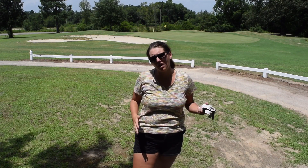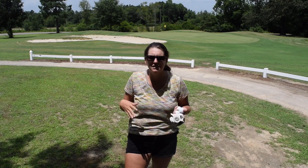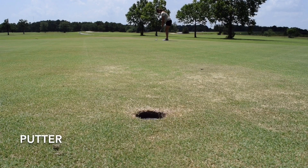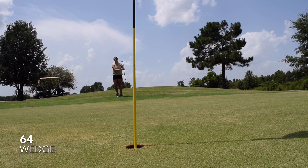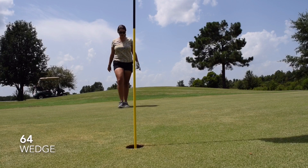I believe the clubs are similar so I'm not gonna say this is this brand or whatever. I might say it's a 5-iron in the description or whatever, so we'll go from there.